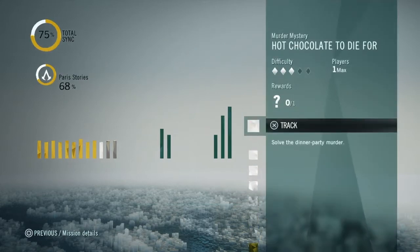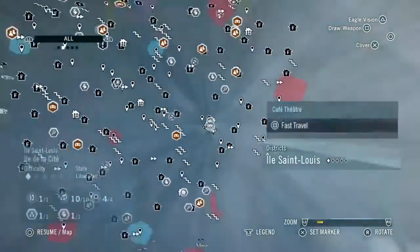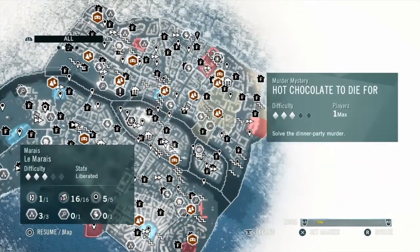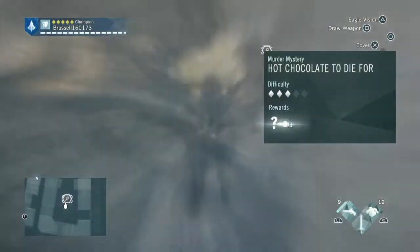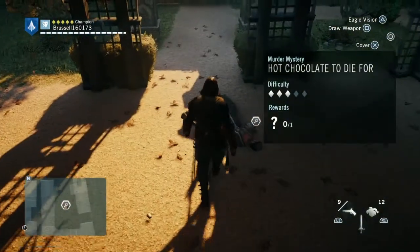We're 50% through the murder mysteries now. This is Hot Chocolate to Die For. It's a level 3 difficulty. It's also why we don't have to run around too much — it's all in the same house or area. It's over here in the Marais area and you just have to make your way to it.